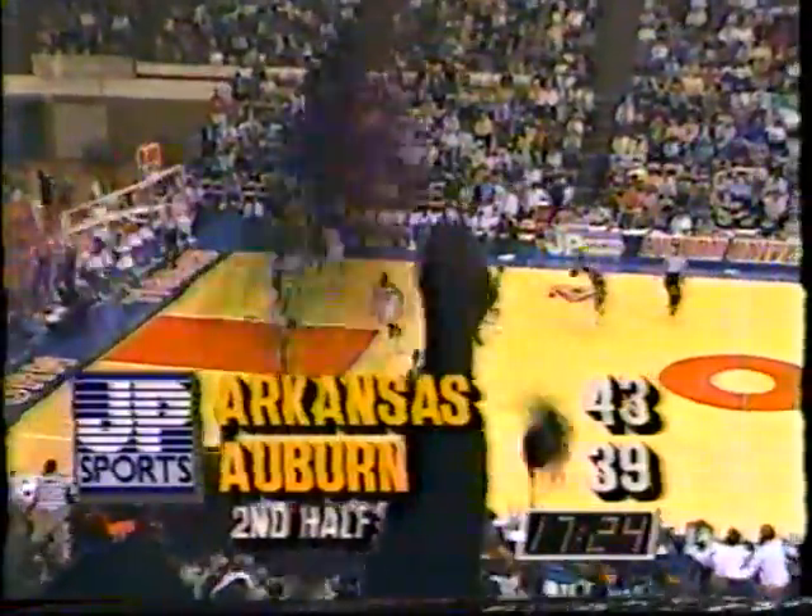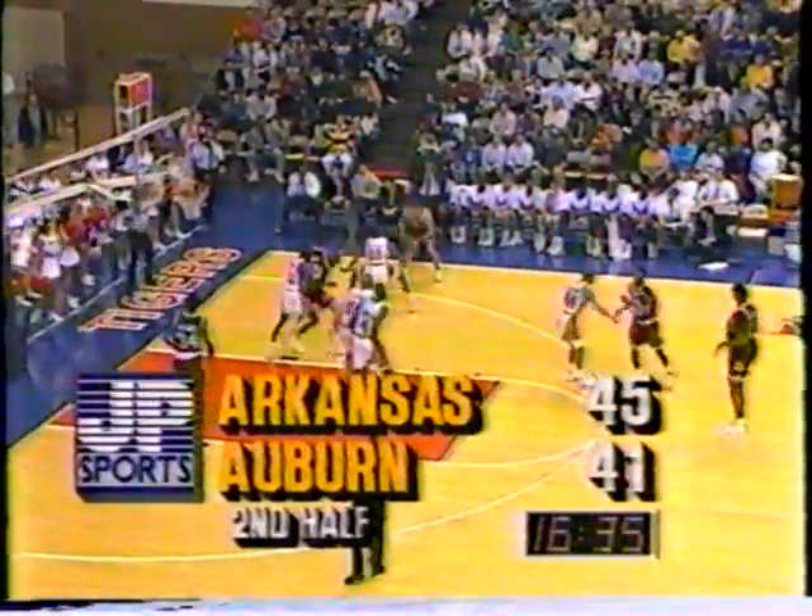Auburn becoming quicker to the ball. Swenson with a left-hand lean. It's a 7-0 run. Maybe in the first half, Auburn gave up on Swenson because he was an inside player. Battle has launched two shots and hit them both here in the second half — starting to warm up. 45-41, Hogs by four. They've led by as many as 17.